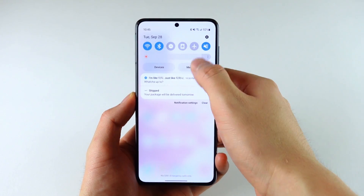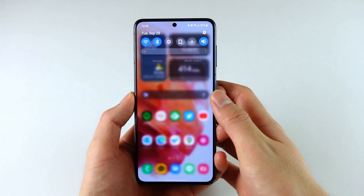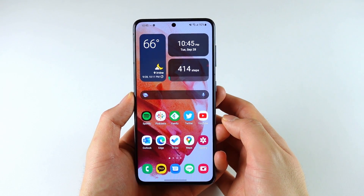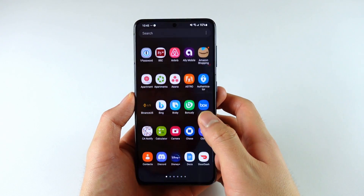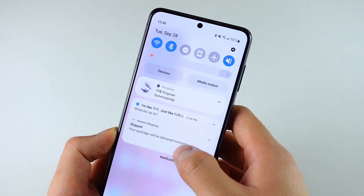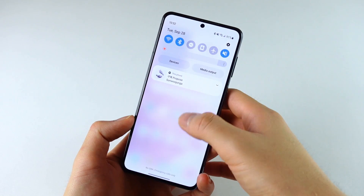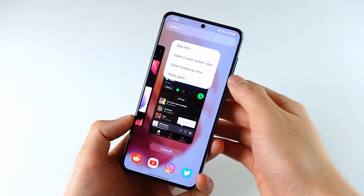Dark mode, which of course was already there, is now darker. To make dark mode more consistent throughout the OS, One UI will now automatically darken wallpapers and icons — it's a very subtle change that most people won't really notice. Something more noticeable is the notifications, which have become much smaller so you can see more notifications in a single view when you swipe down from the top. There are also a few new things when you swipe up from the bottom for multitasking.